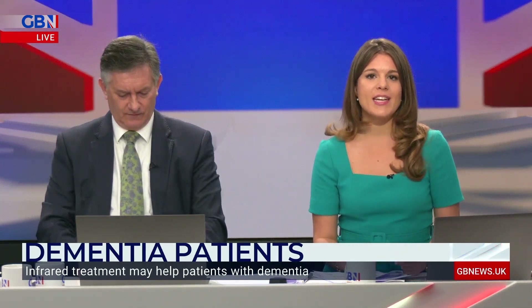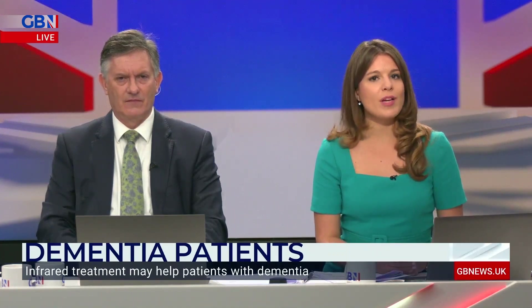New research suggests infrared light therapy could potentially help people living with dementia. A pilot study used a helmet to beam infrared light into healthy volunteers' brains, and it found improvements in their memory, motor function, and information processing skills. Tell us more about what this research may mean for the thousands of people living with dementia.